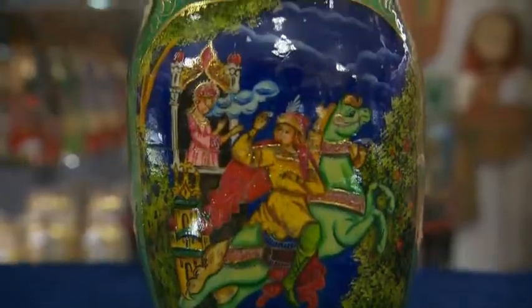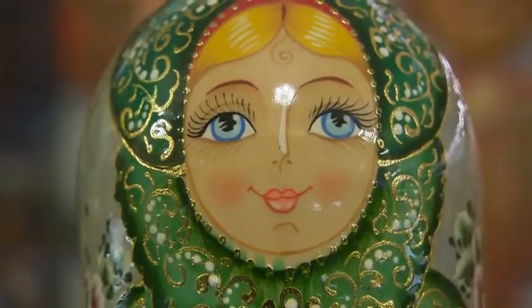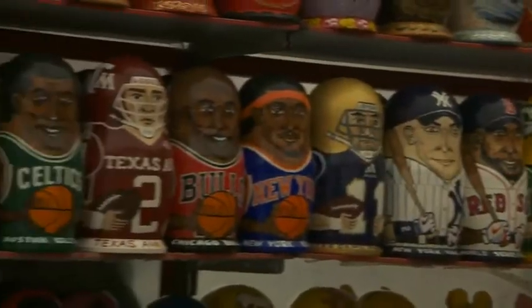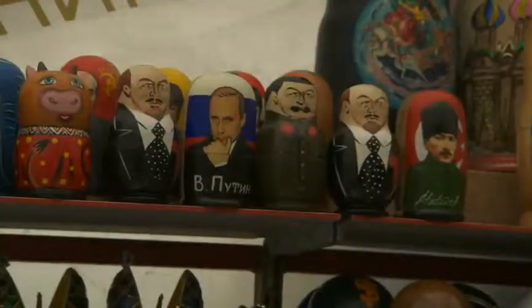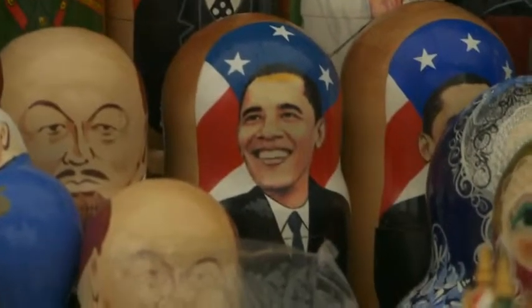Or we can make a big one, a huge one. The biggest one has 72 pieces. At the very beginning of the 20th century, people started to make different types of Matryoshka. We had politicians with their faces on Matryoshka.